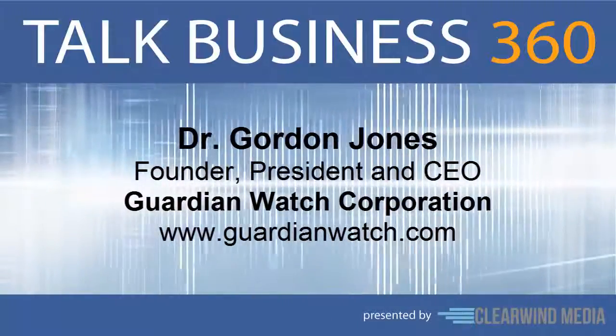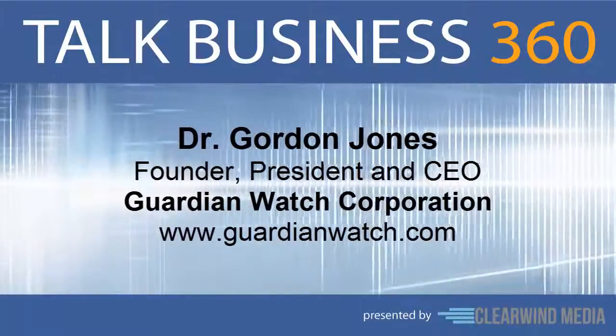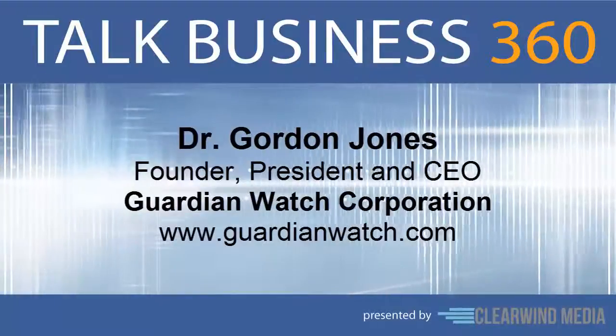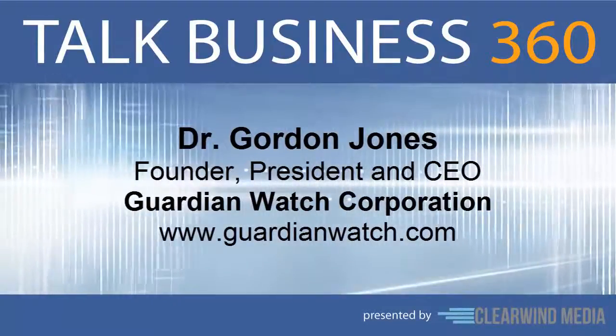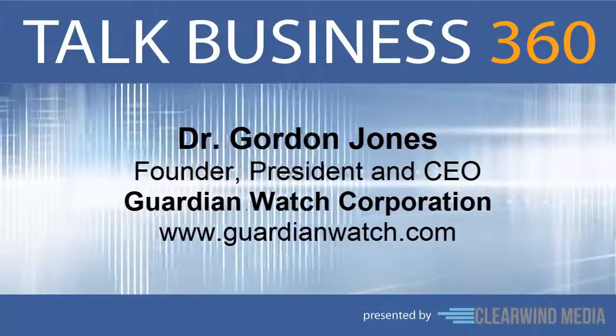Here to tell us more about how it works is Dr. Gordon Jones, the founder, president, and CEO of Guardian Watch. Dr. Jones, welcome. Thank you, I appreciate the opportunity. Dr. Jones, tell us the story behind Guardian Watch. What is it, and how was it developed?